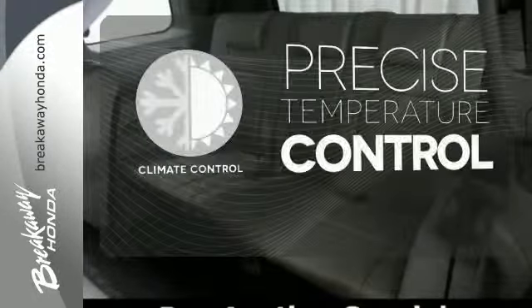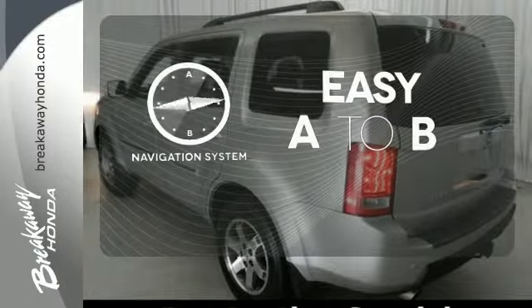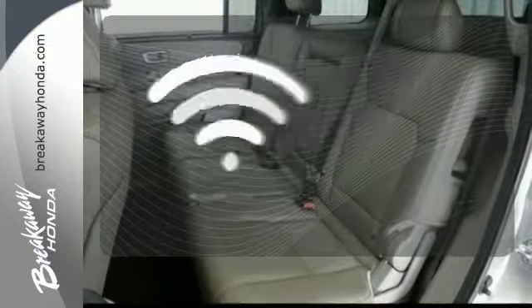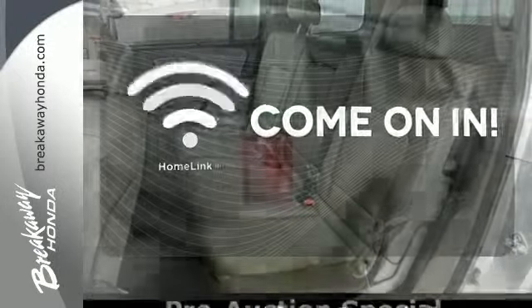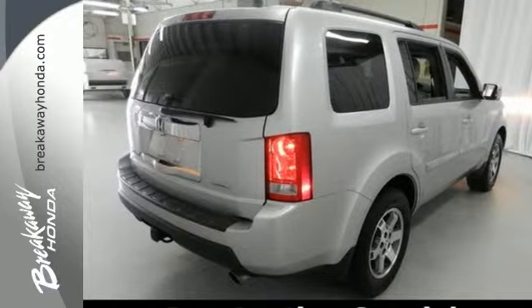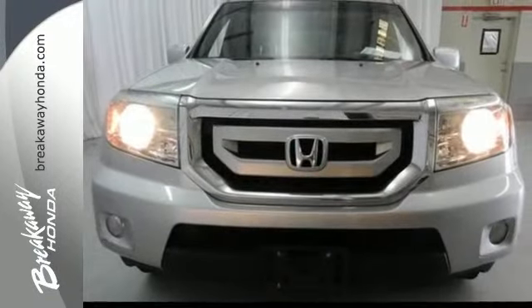Select the perfect temperature with climate control. Feel confident getting from point A to point B with the navigation system. Doors open and your path is well lit with Homelink. With perfect crash test scores and the renowned Honda build quality, you'll always feel safe and secure in the Pilot.